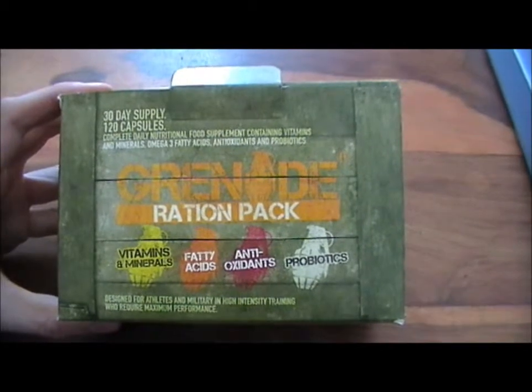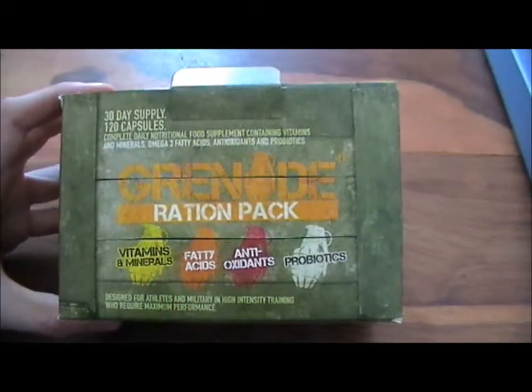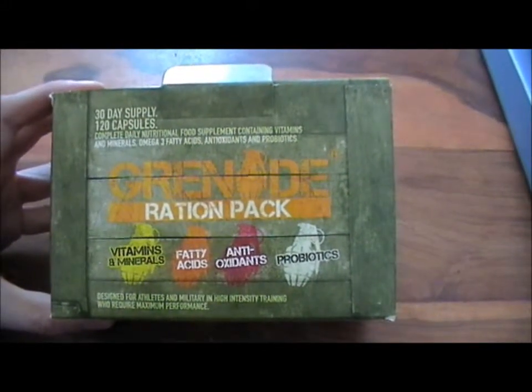This is the Grenade Ration Pack that's available at like2train.com. This is a one month supply, it's got 120 capsules in, it's got pretty much everything you need really if you're taking part in high intensity training.